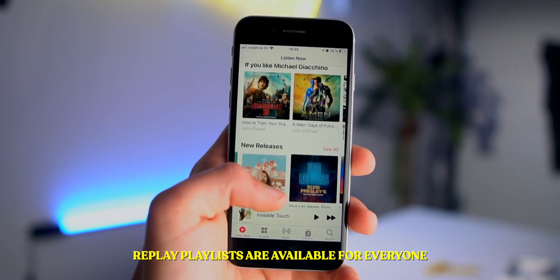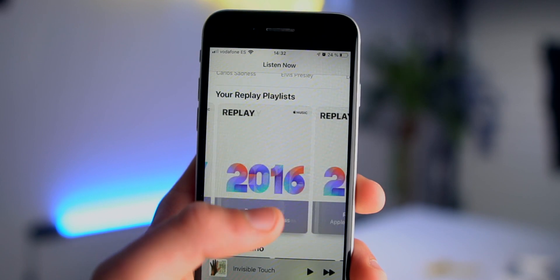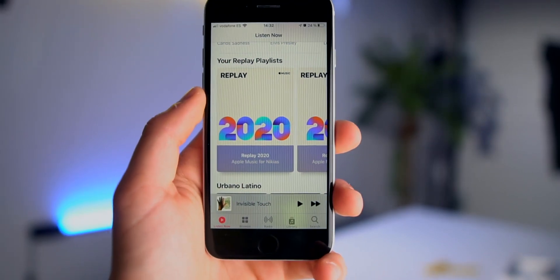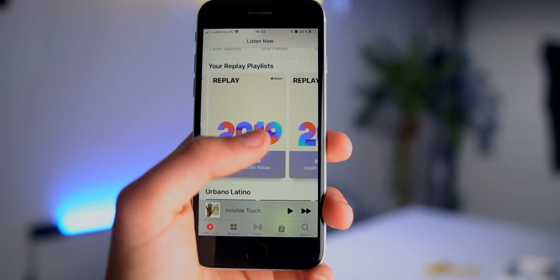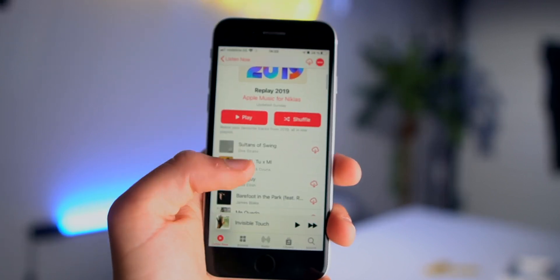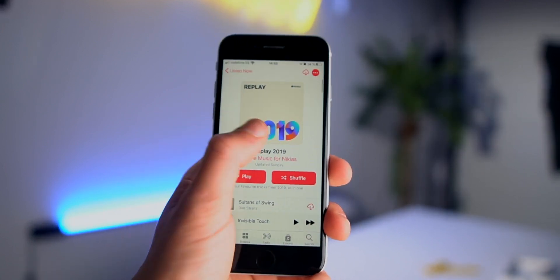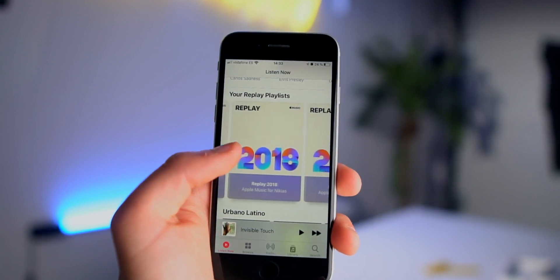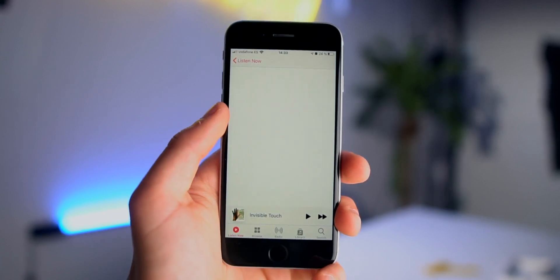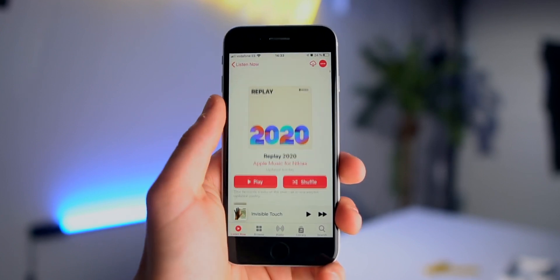Inside of the new Listen Now section, your Replay playlists are now available. This has actually been in beta for almost a year. If you don't know what Replay is, Apple Music will put together a playlist of the songs you've listened to the most in 2017, 2018, 2019. And the 2021 playlist is particularly cool because it will actually update itself throughout the year.